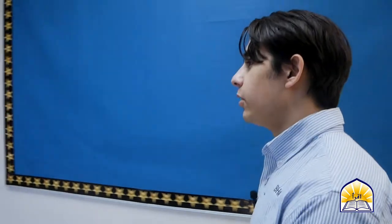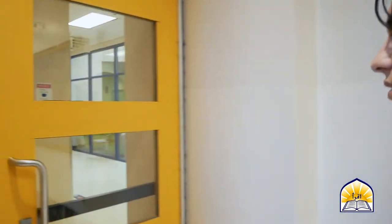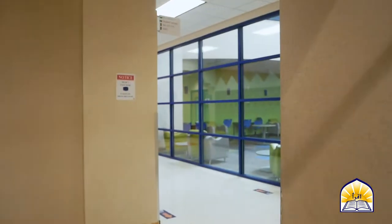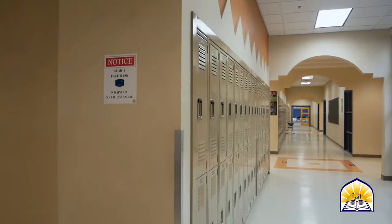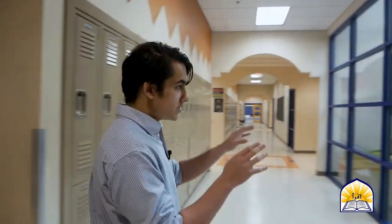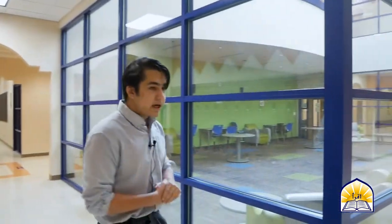Here we have the entrance to the new part of the building. This is where high school has most of their classes, as well as fifth grade. High schoolers move around throughout the building to attend their classes, whereas fifth graders will stay in their locale. Behind me here, we have the fishbowl — it's what we call the student lounge.